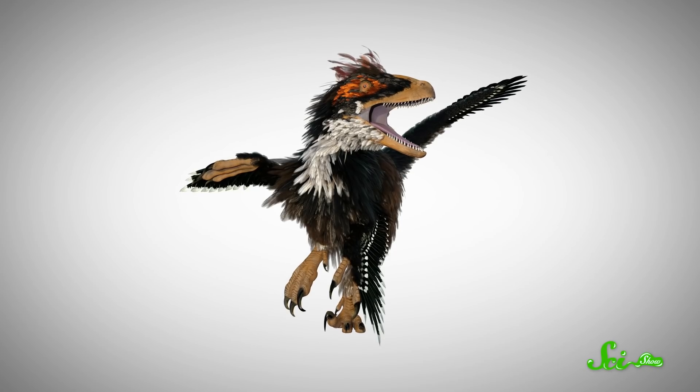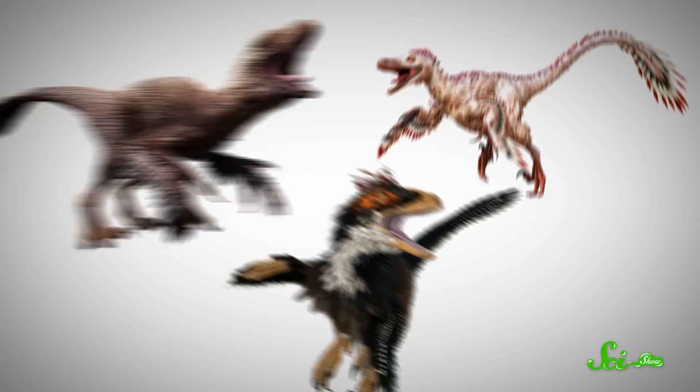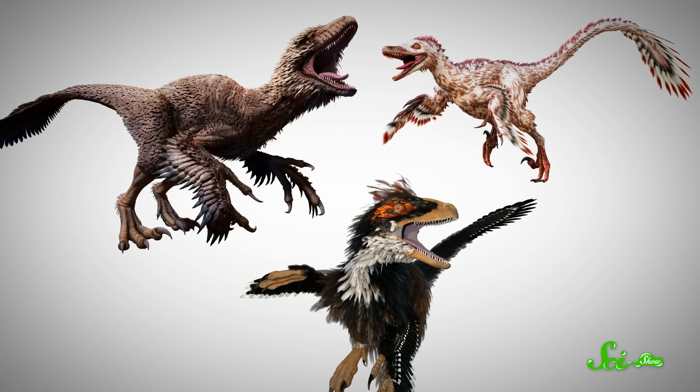Which means that an Olympic sprinter would easily be able to outrun one, though not for very long. Also, it means I definitely couldn't. And while new techniques are giving us new insight into old fossils, new fossils are turning up that change our thinking too. Which brings us to the feather question. In the last few decades, remarkably preserved fossils are revealing that all kinds of dinosaurs had soft, downy feathers, including relatives of T. rex.